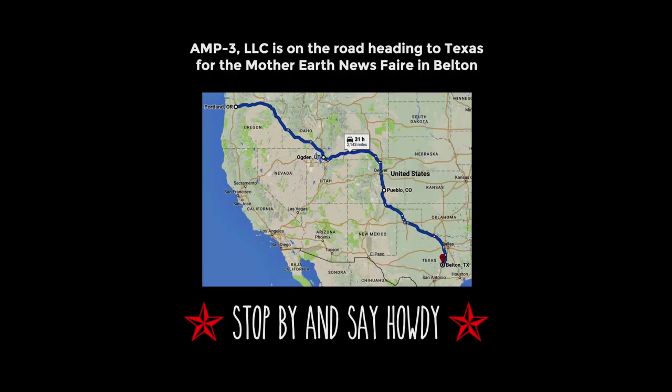We're heading through Wyoming on our way to Belton, Texas for the Mother Earth News Fair down there this Saturday and Sunday. We're real excited about being there.